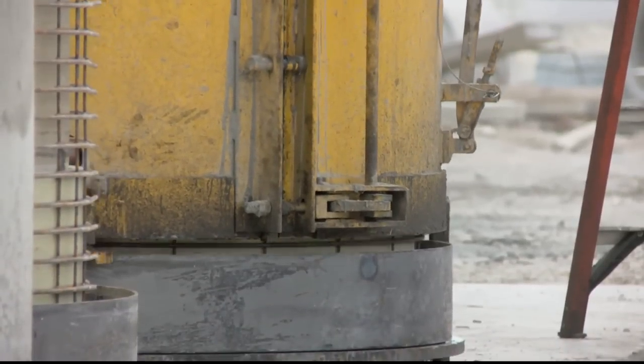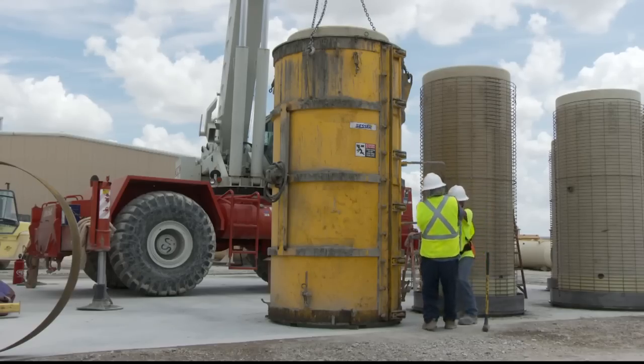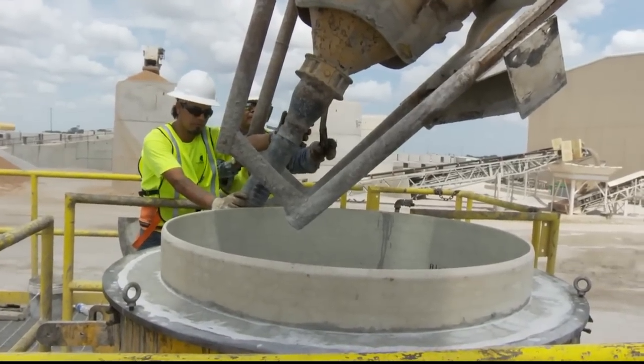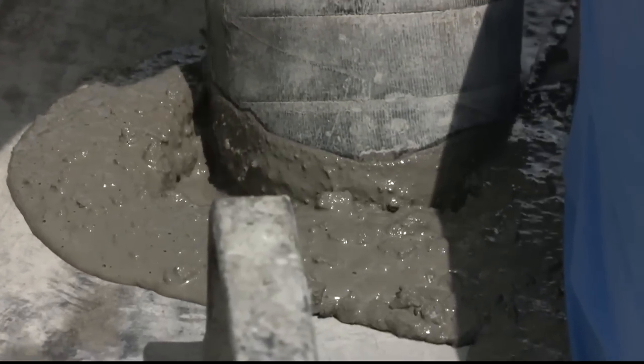The steel reinforced pipe is placed in a jacket and set vertically. The concrete is then poured into the jacket, covering the steel. The concrete hardens in the jacket to form a completed segment of Flowcrete pipe.